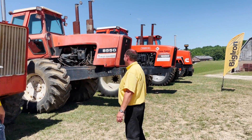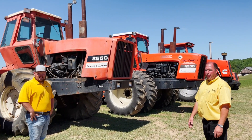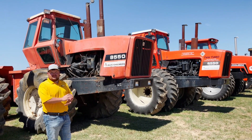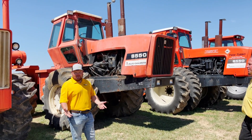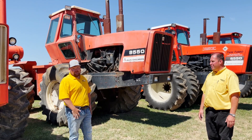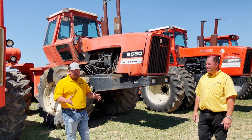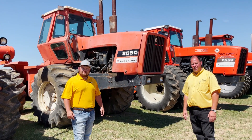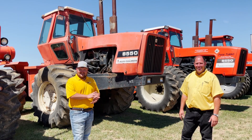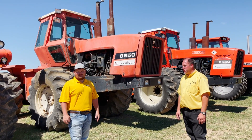We have so many four-wheel drives here it's hard to keep track. We have a pair of 8550s — one is a '78 and one is a '79. Believe it or not, Merle bought this one and never used it. He just pulled it in the shed and it sat there for 15 years. Connor got it running about two weeks ago — the tach shows around 1,760 hours. All it needed was some batteries. And another 8550 right next door.